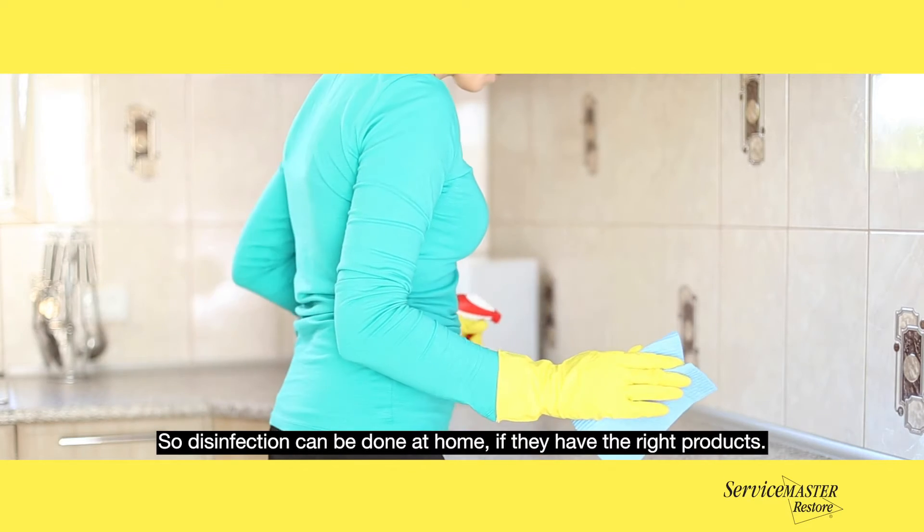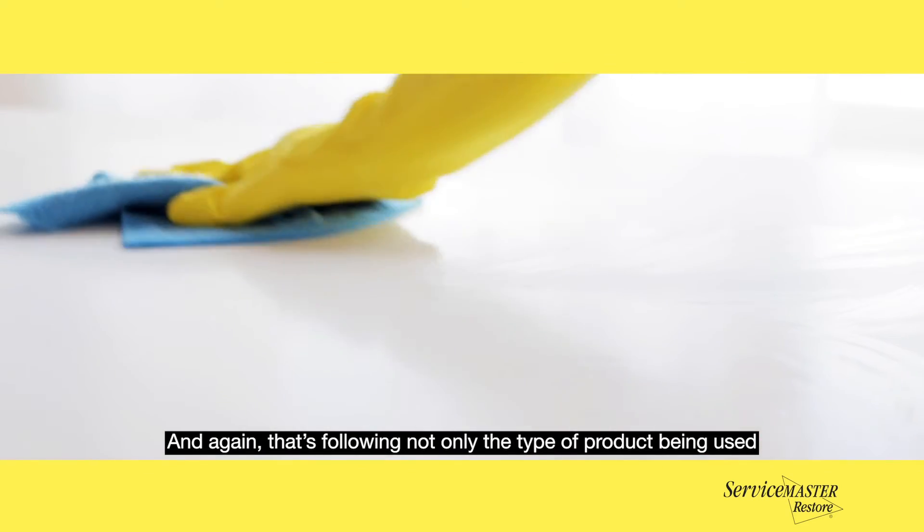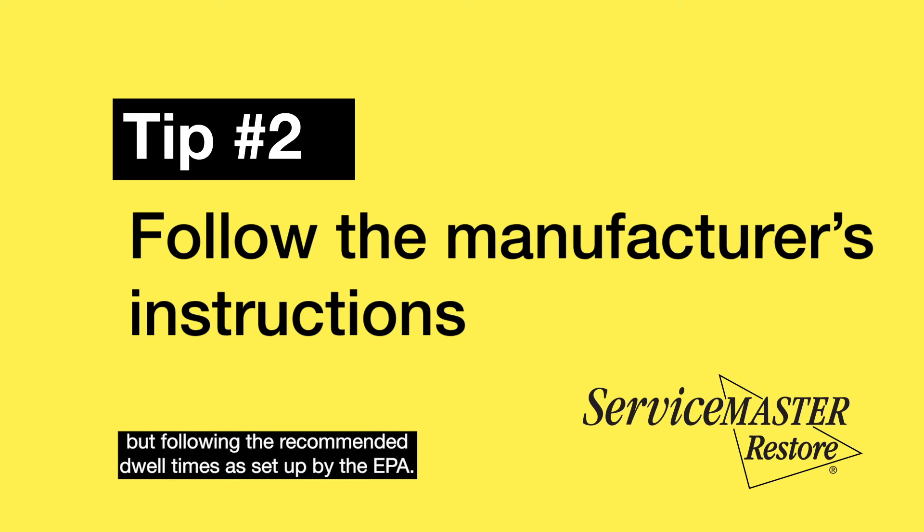Disinfection can be done at home if you have the right products, and again that means following not only the type of product being used but also the recommended dwell times as set up by the EPA.